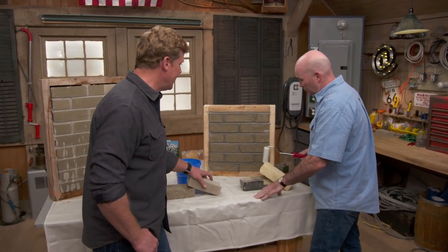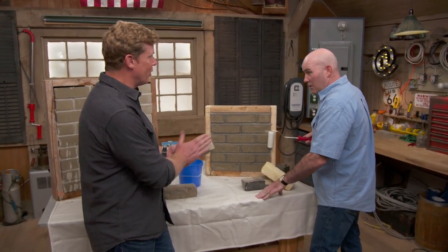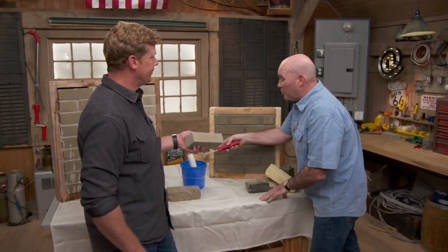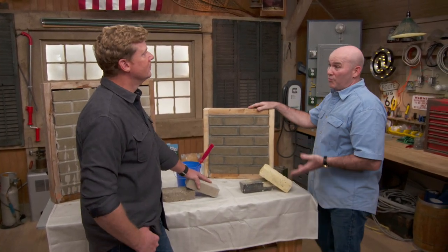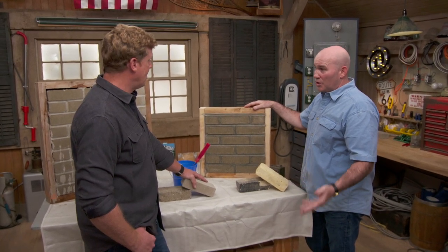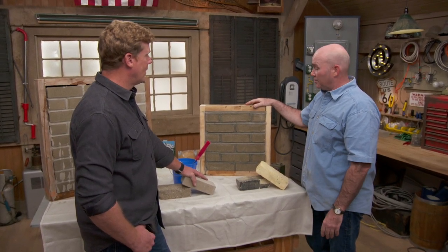Once you put the waterproofing in there, it's all set up. It becomes like an eggshell on top of your brick, protecting it against all the rain, all the snow, all the sleet, and all the other elements.